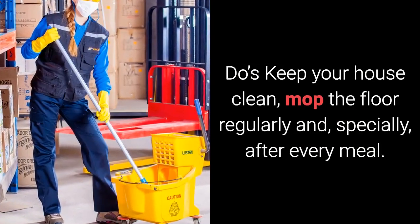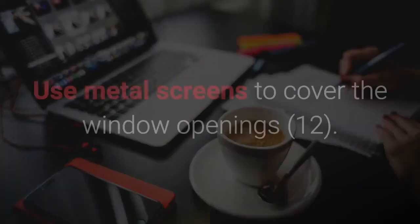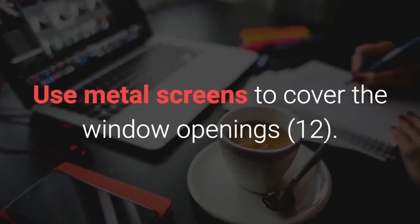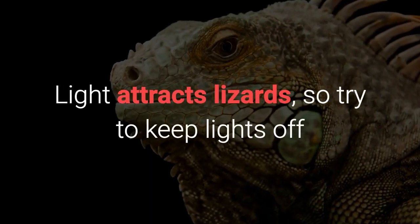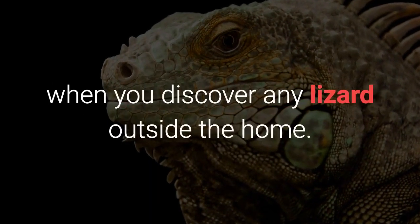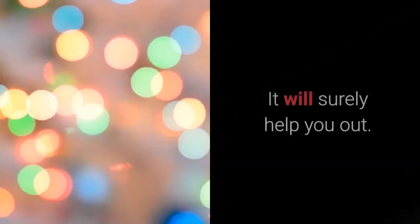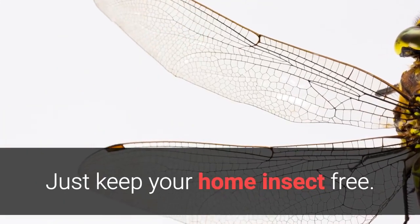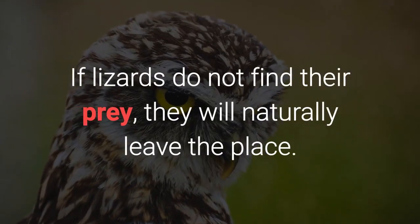Do's: Keep your house clean, mop the floor regularly and specially after every meal. Use metal screens to cover the window openings. Light attracts lizards, so try to keep lights off when you discover any lizard outside the home. You can also own a cat — it will surely help you out. Just keep your home insect free. If lizards do not find their prey, they will naturally leave the place.